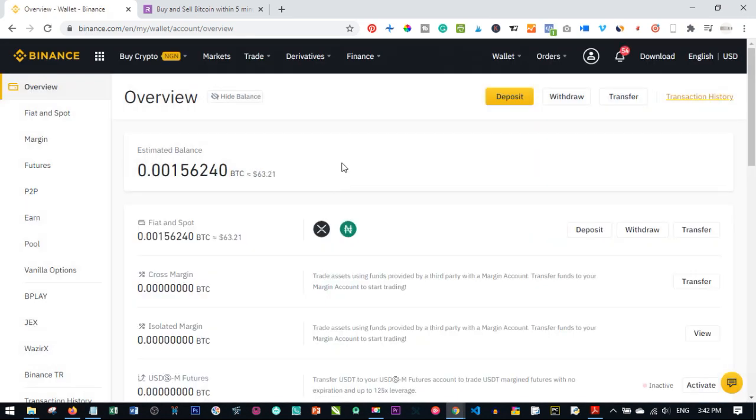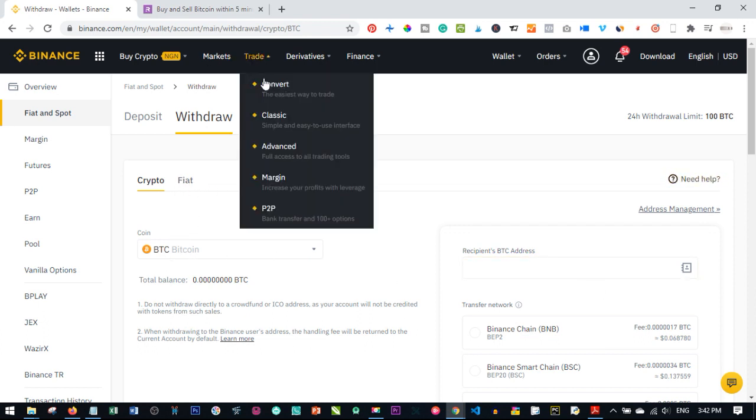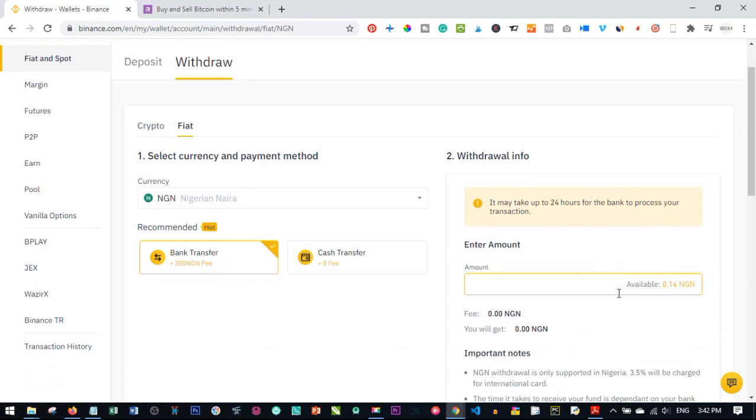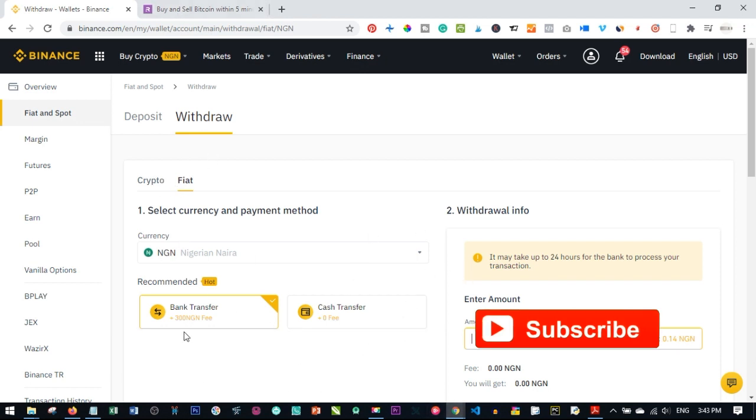Once converted, your naira balance will show in the overview with the naira icon. Click 'Withdraw', then select 'Withdraw Fiat'. Enter the amount of naira you want to withdraw, click continue, and the money reaches your bank account in less than 30 minutes. That's a general overview of how to use the Binance platform — it's not too difficult. If you want to receive payments, Binance is the recommended way. Create a free account using the link below.